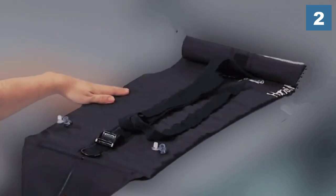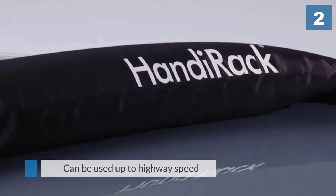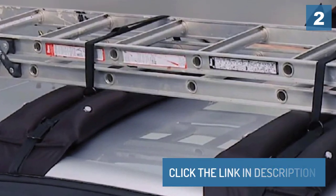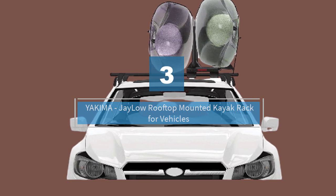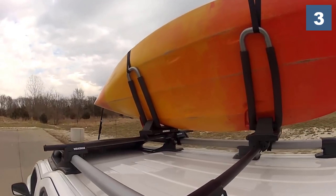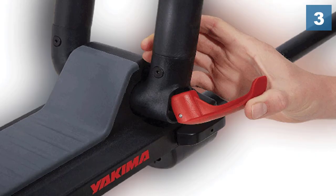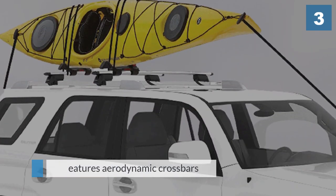Number three: Yakima JLo rooftop mounted kayak rack. The Yakima JLo folding J-cradle rooftop kayak rack is another take on the sturdy, long-hauling J-style rack. The JLo is a beautifully designed carrier with some particularly convenient and useful features that make it a top choice. One of those convenient features reveals itself immediately — the JLo comes out of the box fully assembled. As with many racks of this type, the JLo is engineered to be used with almost any type of crossbar.